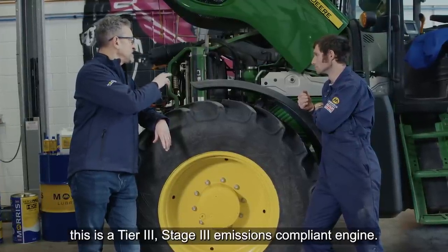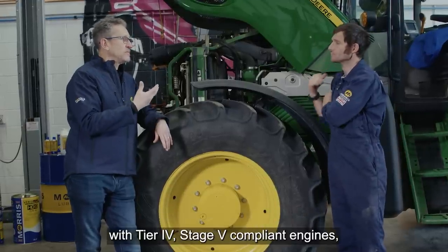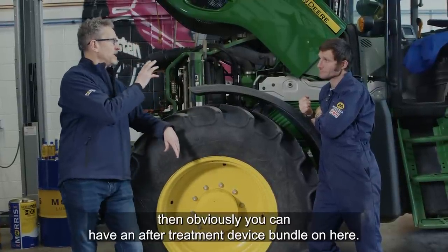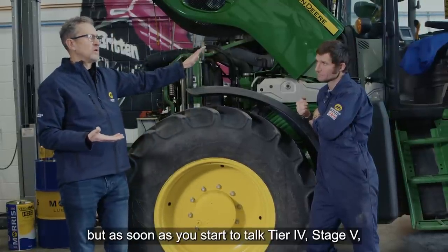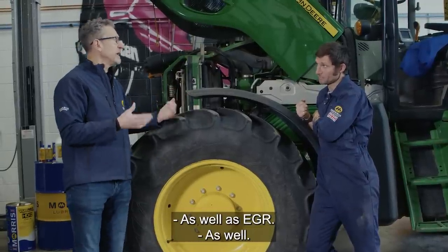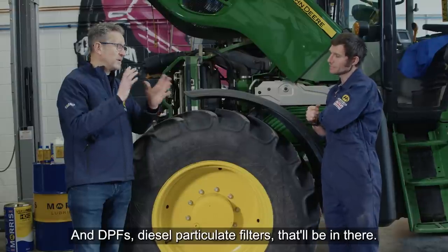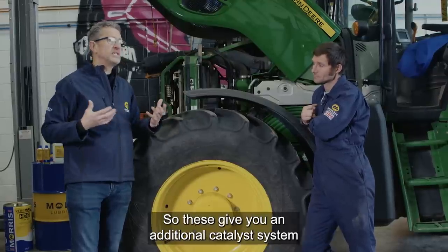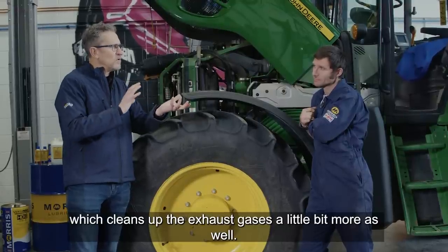This one here is a Tier 3, Stage 3 emissions-compliant engine. But if you fast forward to where we are today with Tier 4, Stage 5 compliant engines, then obviously you're going to have an after-treatment device bundled on here — on the exhaust stack normally. This has only got EGR. But as soon as you start to talk Tier 4, Stage 5, then you're putting ABLU systems on as well as EGR, and DPFs — diesel particulate filters — will be in there. You may have even diesel oxidation catalysts as well. These give you an additional catalyst system which cleans up the exhaust gases a little bit more.